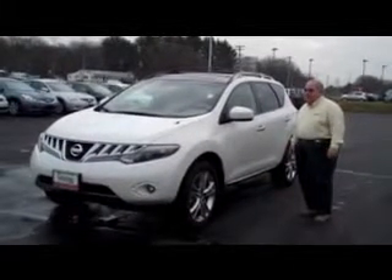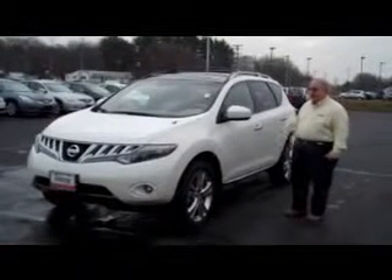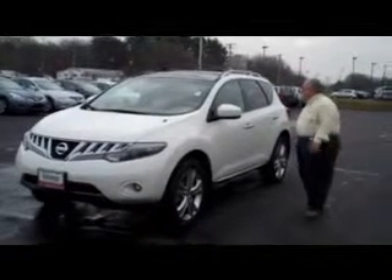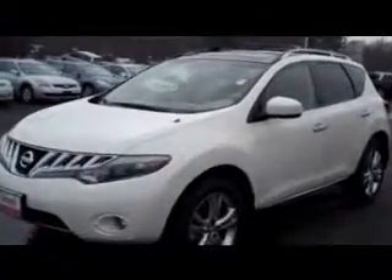Hi, welcome to Grossman Nissan in Old Saybrook, Connecticut. My name is John McCashto, and I'm a certified sales consultant in the company. I'd like to introduce you to the 2009 Nissan Murano LE. It's a fully equipped Murano.